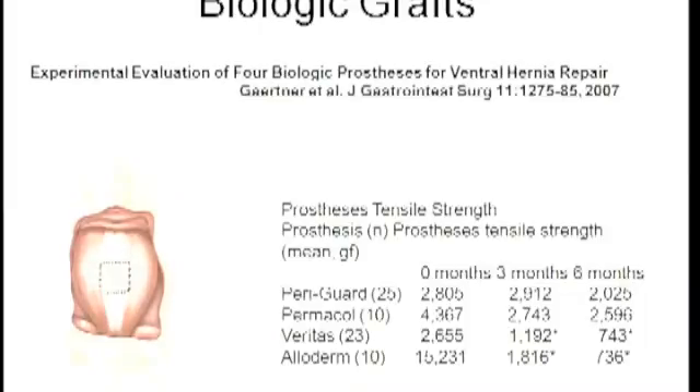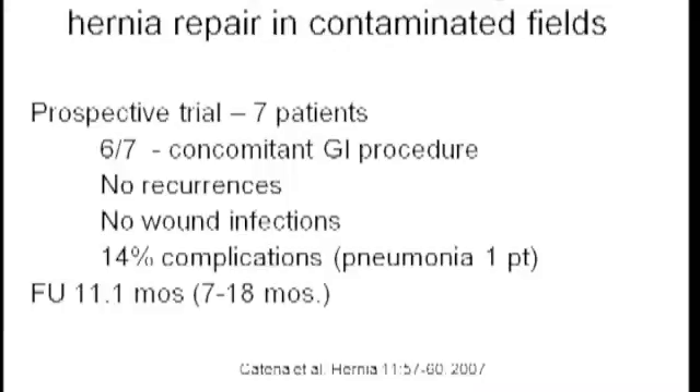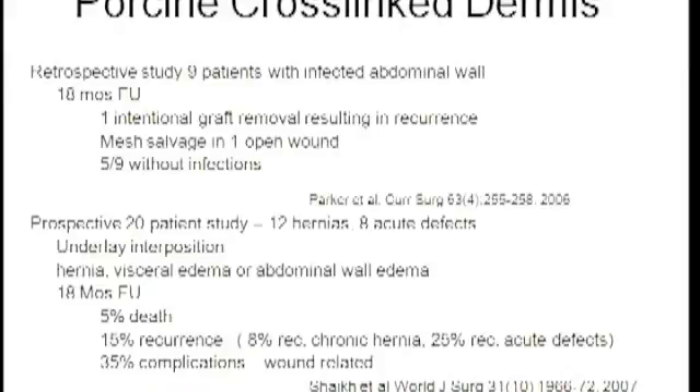Regarding crosslinked materials — an animal study highlights that a crosslinked graft tends to maintain its strength over prolonged periods. Tensile strength at implantation, three months, and six months is relatively static. A prospective study of seven patients in a contaminated field demonstrated no recurrences at 11-month follow-up. A retrospective study of nine patients in an infected abdominal wall field with 18-month follow-up showed only one recurrence, resulting from intentional graft excision. A prospective study of 20 patients using a crosslinked dermal graft as underlay interposition demonstrated an overall recurrence rate of 15%.